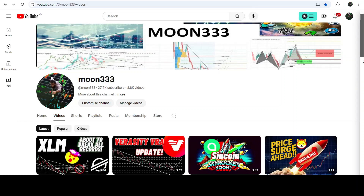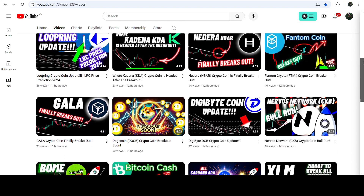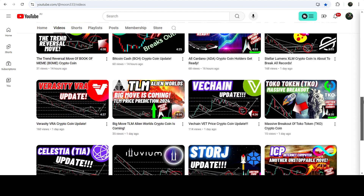Hey friends, this is Atipo here. Welcome to the new update on VeChain. As in my earlier videos, I was showing you that VeChain is about to break a quite long-term down channel, and at the same time it is also about to break out a symmetrical triangle on the daily time frame chart.